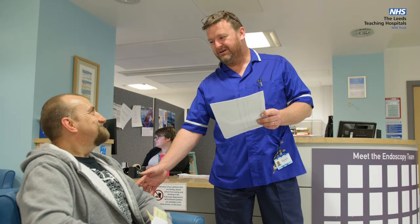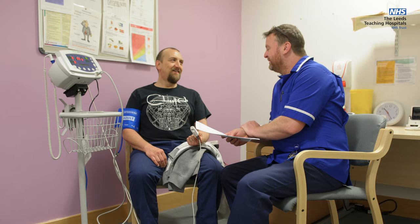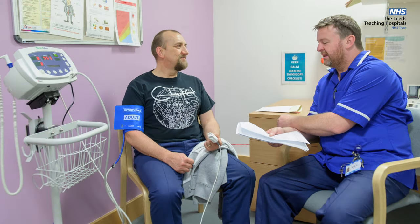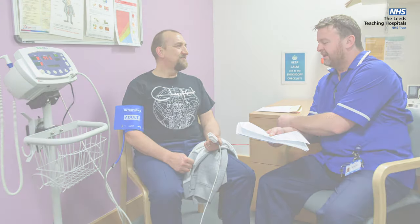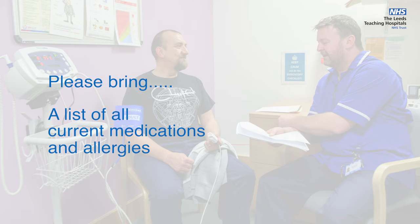Soon after arriving, a nurse will take you through to a private room and begin the assessment process. They will check your medical history and observations including blood pressure, pulse, and temperature. Please bring a list of all current medications and allergies with you. They will also be able to answer any queries you have about the procedure and discuss options for sedation with you.